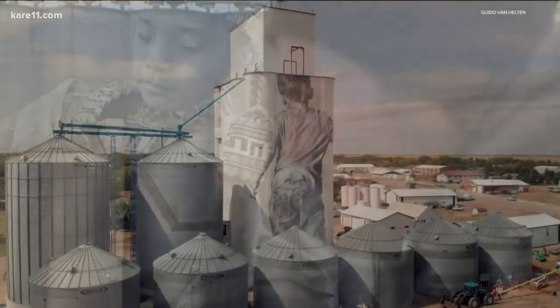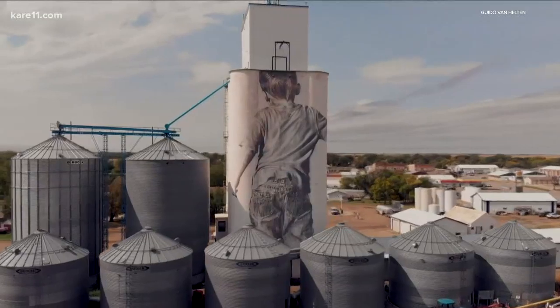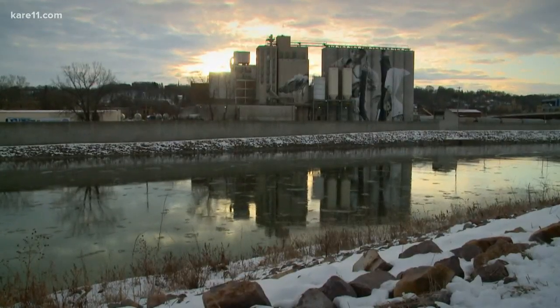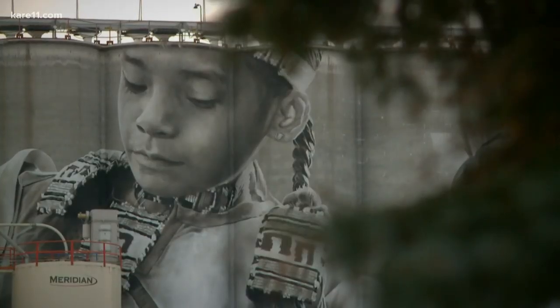Guido, an Australian artist, has painted murals around the world, including several in the states, each with a theme reflecting its location. Guido says he got the idea for Mankato's mural after attending the annual pow-wow out here. This is one of his largest paintings.